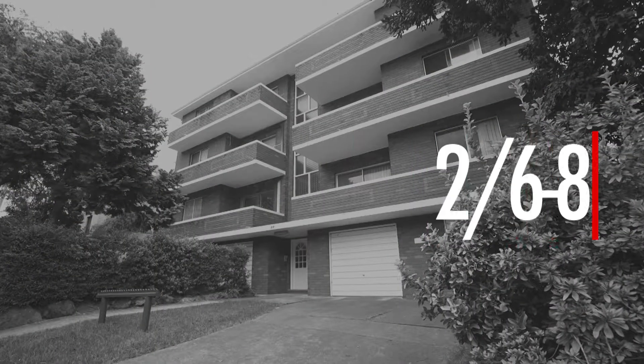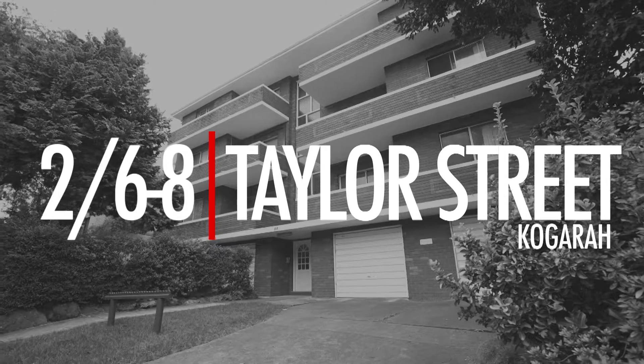Hello, I'm Theo Law from the Professionals Montgomery Group. Welcome to Unit 2 at 6-8 Taylor Street, Coggera. Set near the end of the cul-de-sac street, this wonderful unit is located in one of the best spots you could find in Coggera.